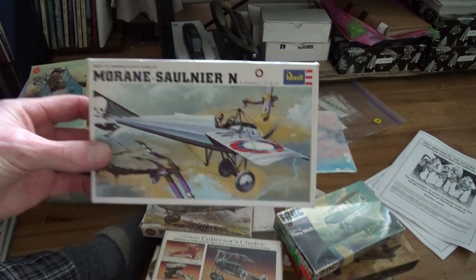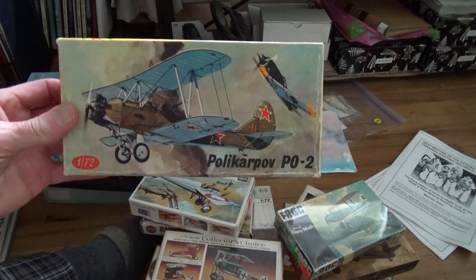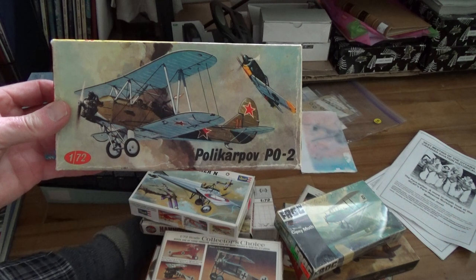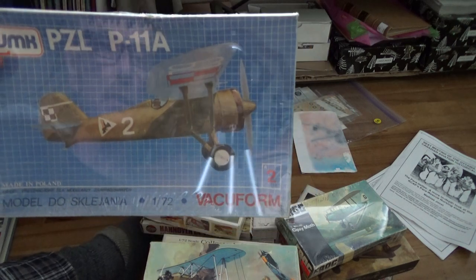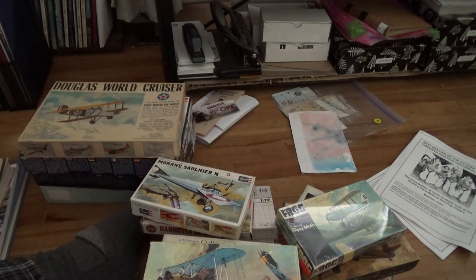I'll be doing a lot of 1/72s - just grabbing what I can. Oh, you're about to see something I found rather interesting. So there's another interwar one, but I discussed vacuform models with Meandering Mike a while back - I had no idea what the heck a vacuform model is. Well, we're gonna open it up so you can see.